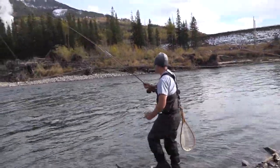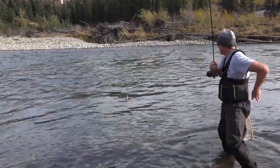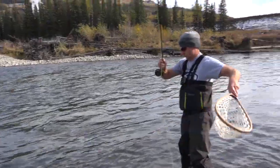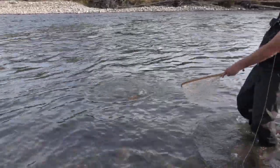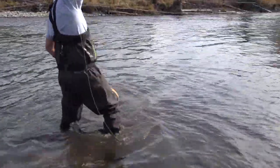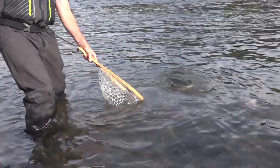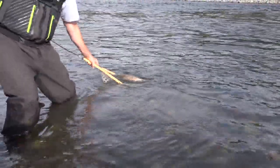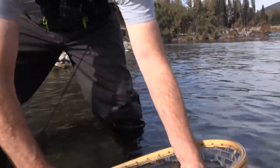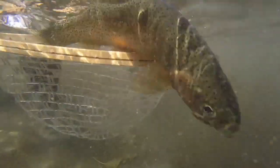Wow, beautiful fish! I brought the cutthroat nearer and got ready with the net. Nice trout — what a trout! Look at this gorgeous fish. Oh man, that was a great fish. We just got out here and the fish are rising like crazy. A couple casts in there and boom — beautiful fish.